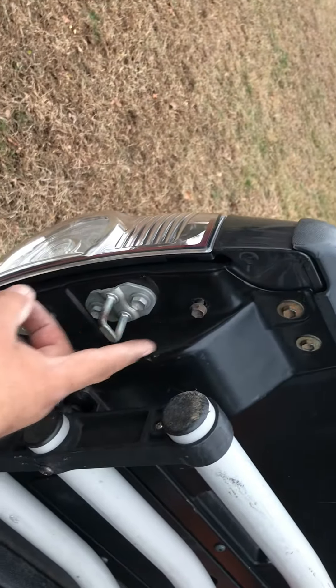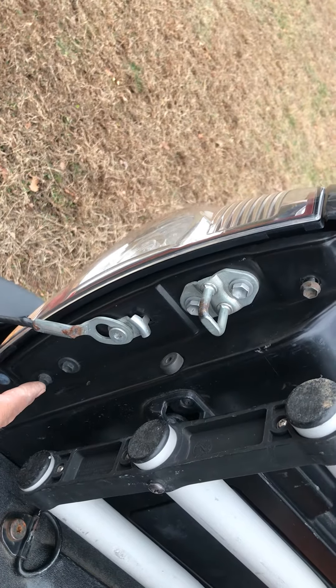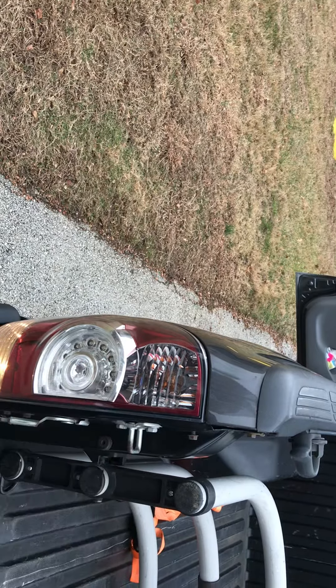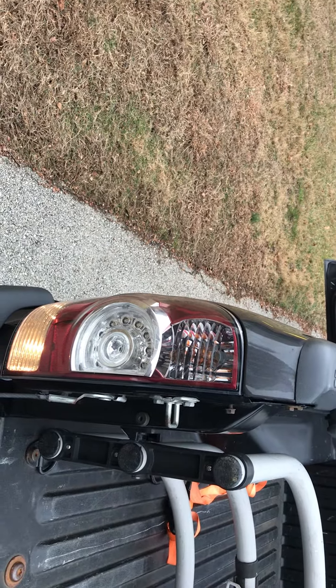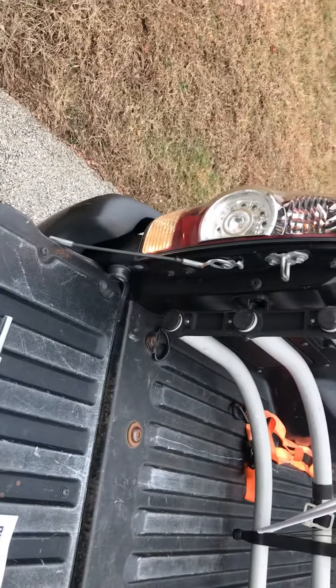I'm just going to remove this — one, two, and three — and to get that light cover out you have to yank it little by little. Okay, thank you so much, God bless.